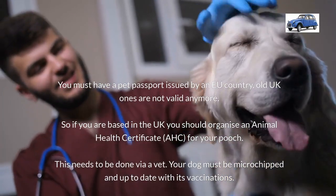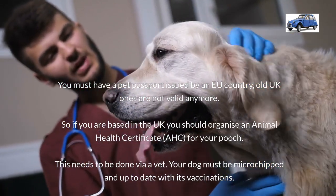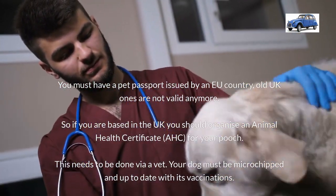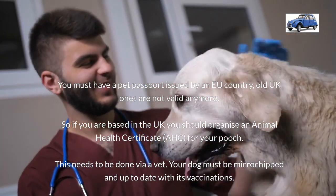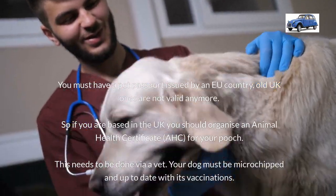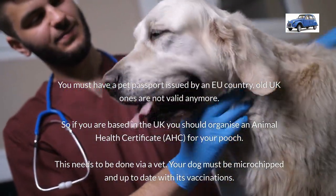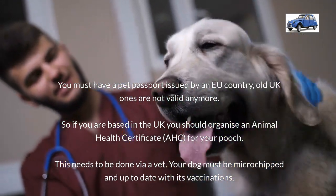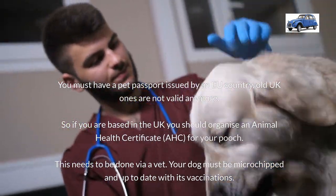If you have an old pet passport issued in the UK they're no longer valid, but if you've got one issued by an EU country then that's fine. So if you're based in the UK now and want to travel to France with your dog, you're going to have to organise something called an Animal Health Certificate, or AHC for short. This needs to be done by a vet — in fact it can only be done by a vet — and to qualify your dog will have to be microchipped if it hasn't been already, and it has to be up to date with its vaccinations.